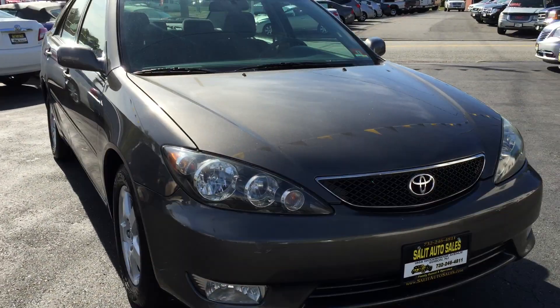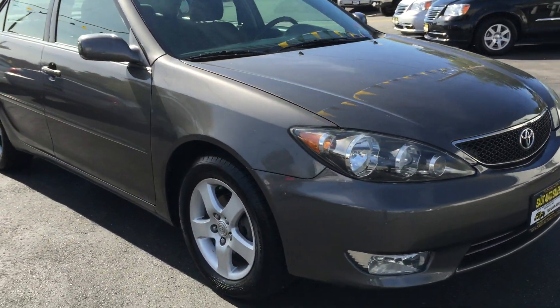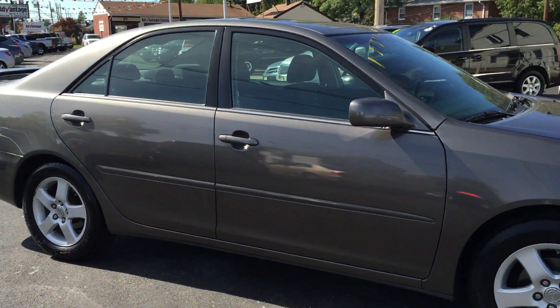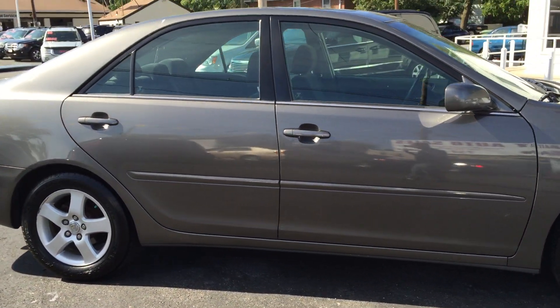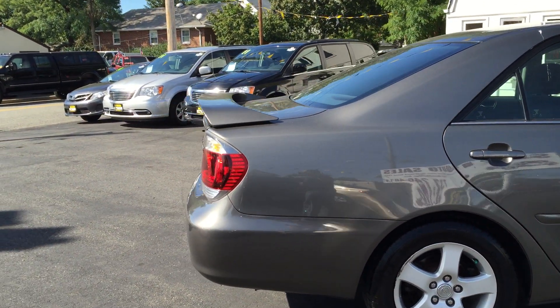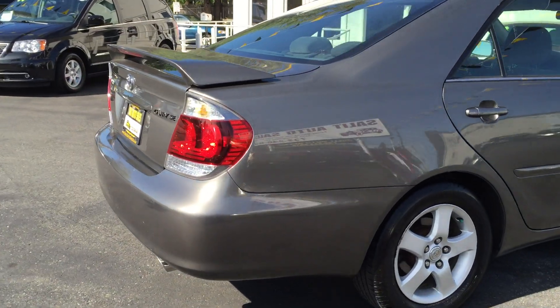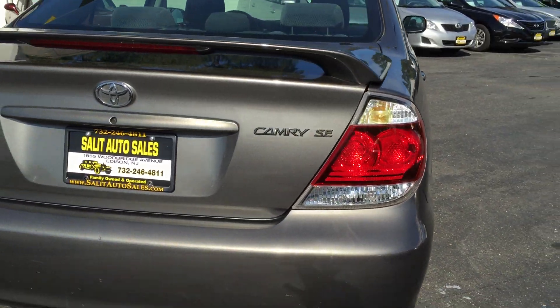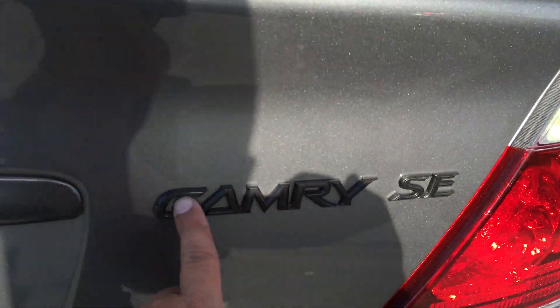This is the SE model, so this is not your basic LE. You have the alloy rims, you have the sunroof, everything's factory installed. The sunroof, you have keyless entry, you do have the rear spoiler, you have the Indiglo orange dash on the inside when you start it up — I'll show you in a moment. You have the smoke-colored lettering right over here.